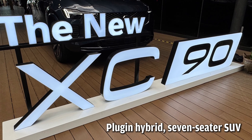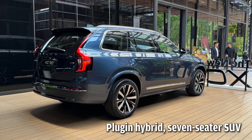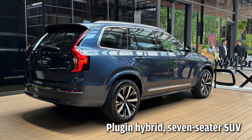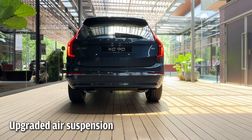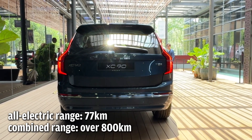Alongside the all-new EV is the updated plug-in hybrid XC90. Last year, the all-electric range was increased to 77 km, extending the combined electric and petrol range to over 800 km.